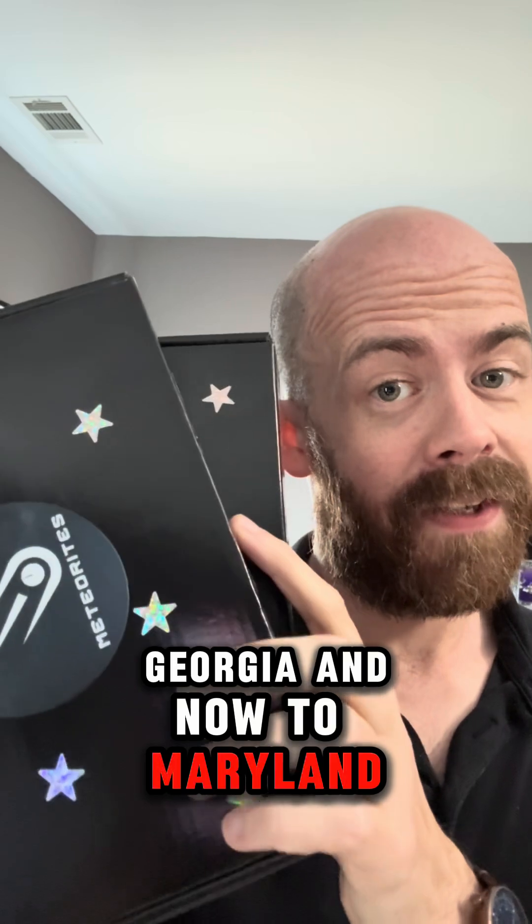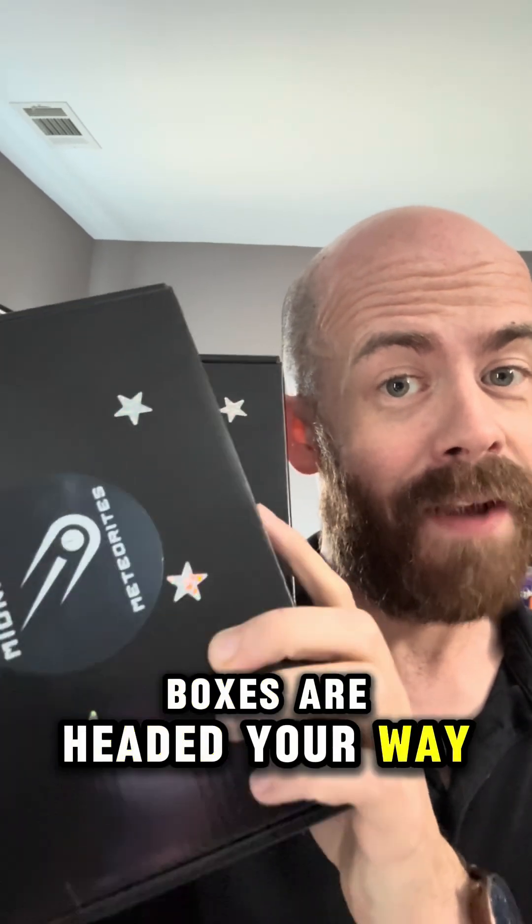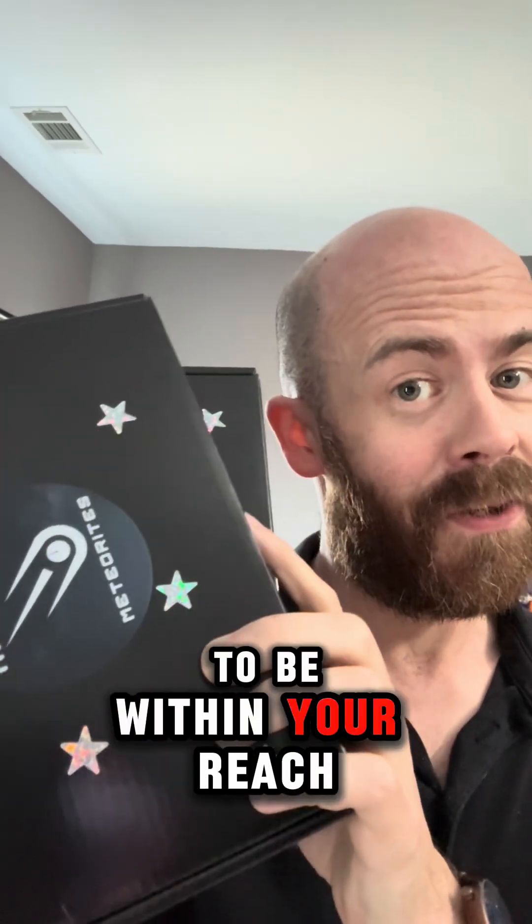From outer space to Georgia and now to Maryland, these two meteorite gift boxes are headed your way, Vicki. Space is about to be within your reach. I hope you enjoy them.